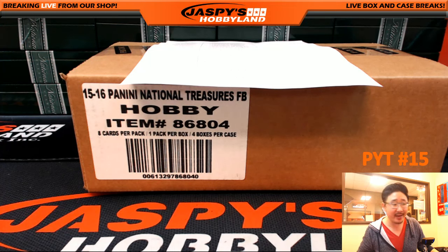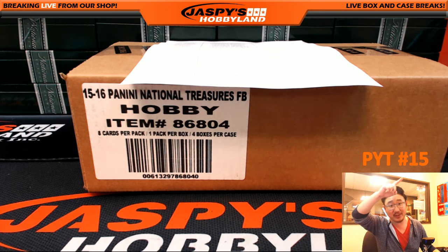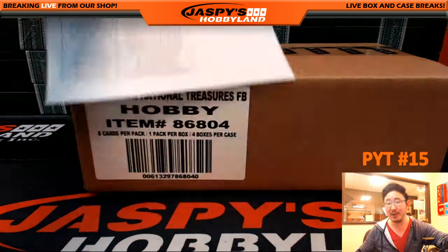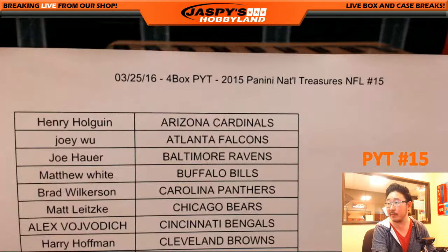Hi everyone, Joe for Jaspie's Hobbyland here, on the 25th of March doing another Picker Team. Picker Team number 15 from the website jaspieshobbyland.com. Here is the official list for Picker Team number 15.